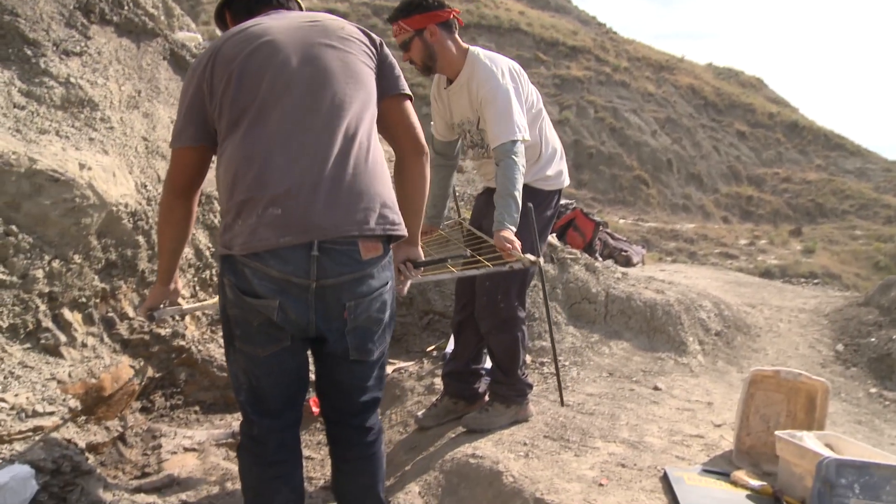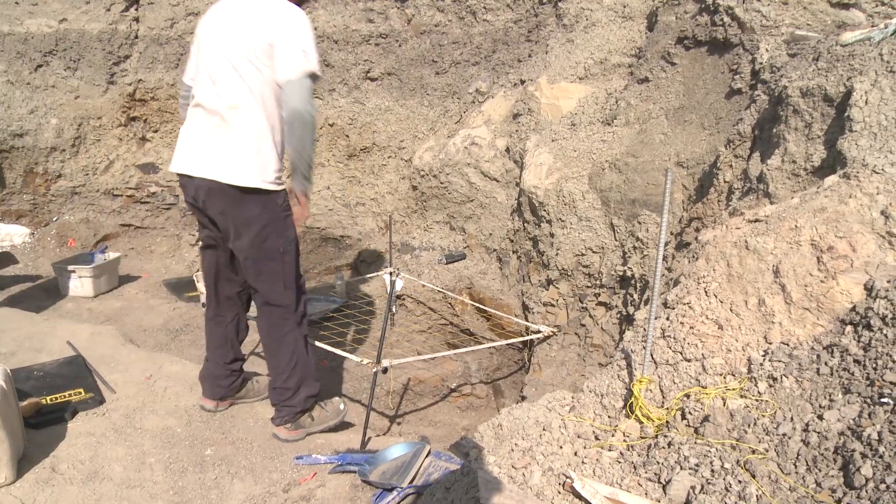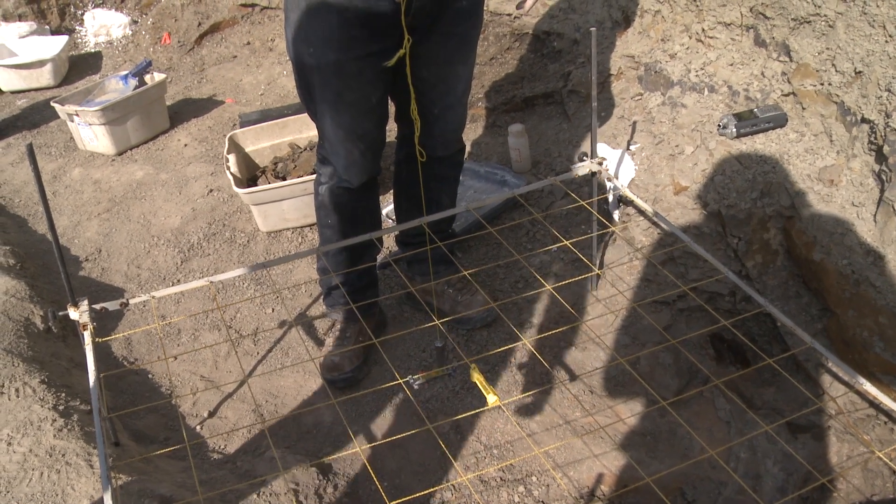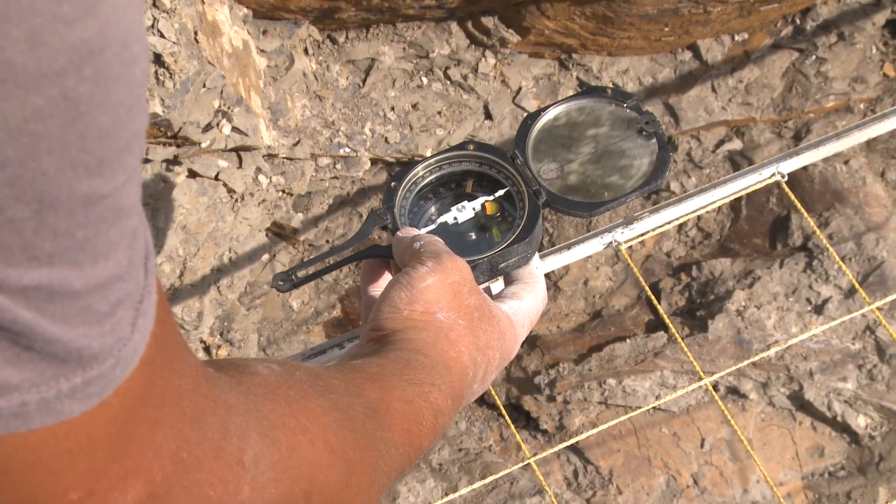The map acts as a permanent record of how the bones were found when they were in the ground, and it provides us with a bird's eye view of how the bones were arranged in the deposit.